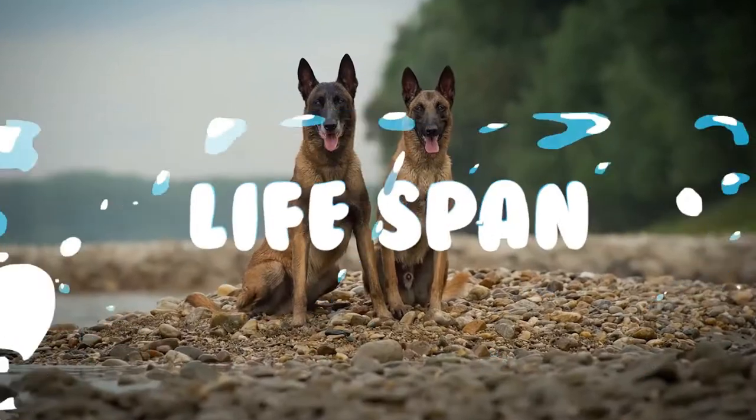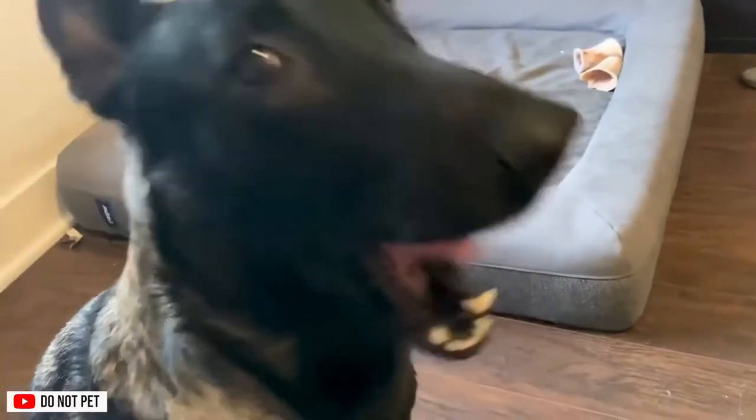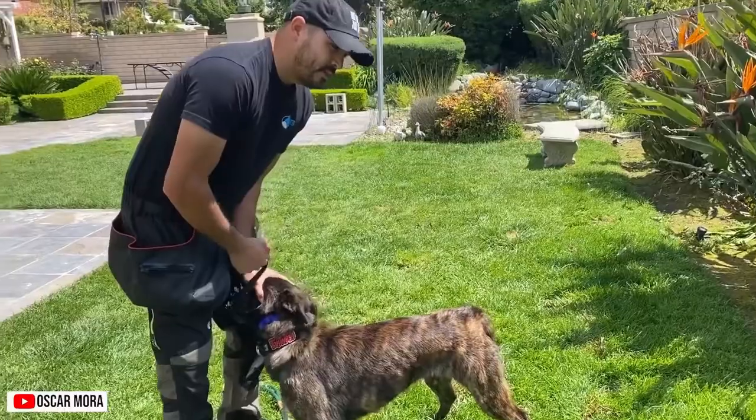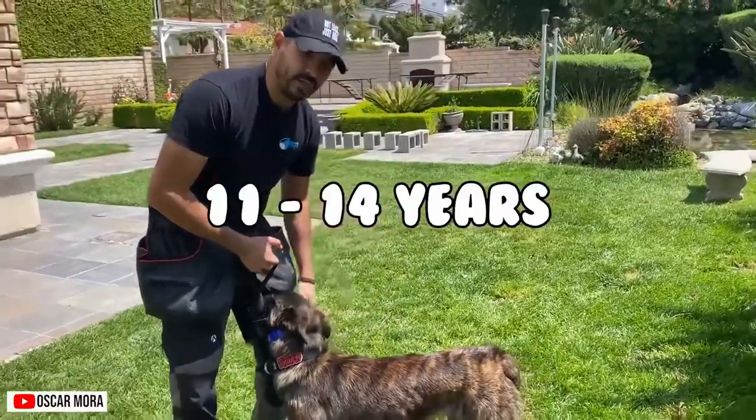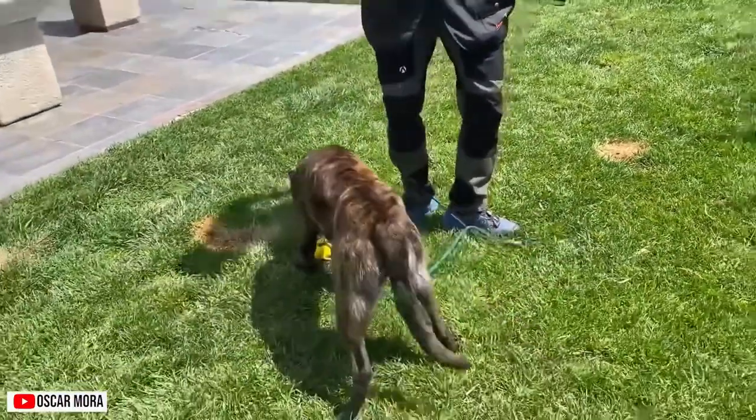Lifespan. Belgian Malinois are known to have a longevity of about 12 to 14 years, while that of Dutch Shepherds ranges from 11 to 14 years. They are usually full-grown at around 2 years of age and mentally mature at 3.